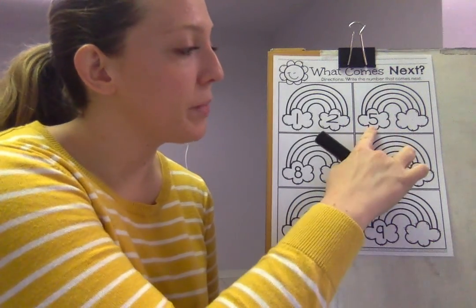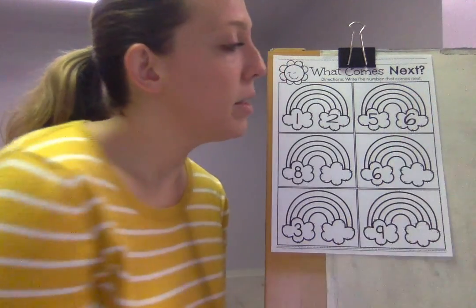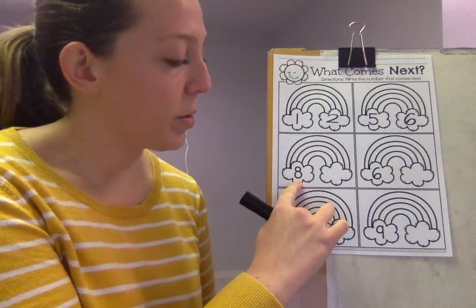Alright, next one is number five. And what number comes after five? One, two, three, four, five — six. Good job. So six is gonna go right here, and then we're gonna go to this number.